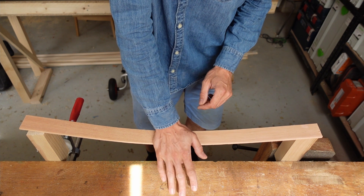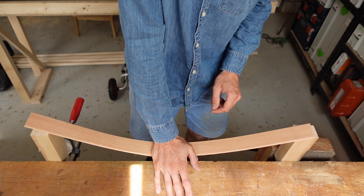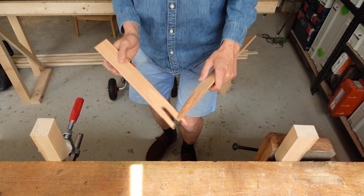The third property is breaking strength, or modulus of rupture. This is measured by how much force must be applied to the wood before it breaks. Under normal conditions, your boat parts should never be anywhere near their breaking strength, but high breaking strength can be an advantage in the case of an impact. The fourth property is hardness, measured on the so-called Janka scale. The Janka number indicates how much pressure is needed to press a steel ball halfway into the surface of the wood — in other words, how much pressure it takes to make a dent in the wood. Hardness is good if your boat takes a lot of abuse.